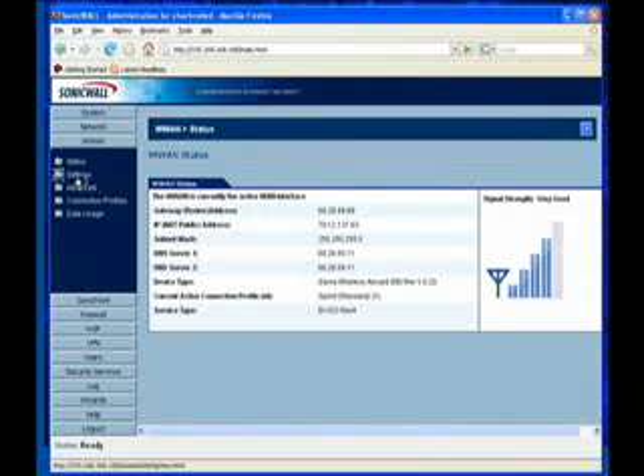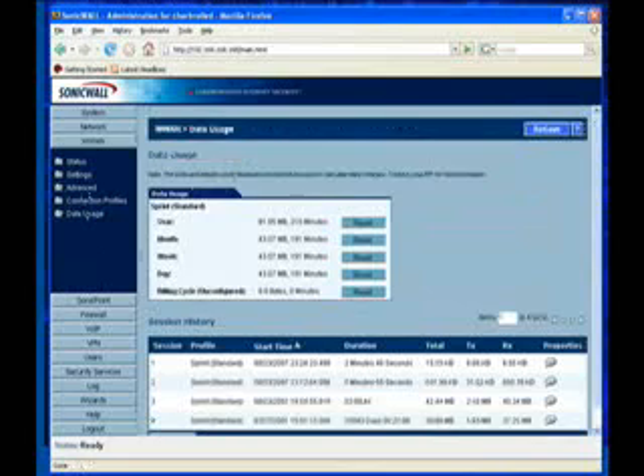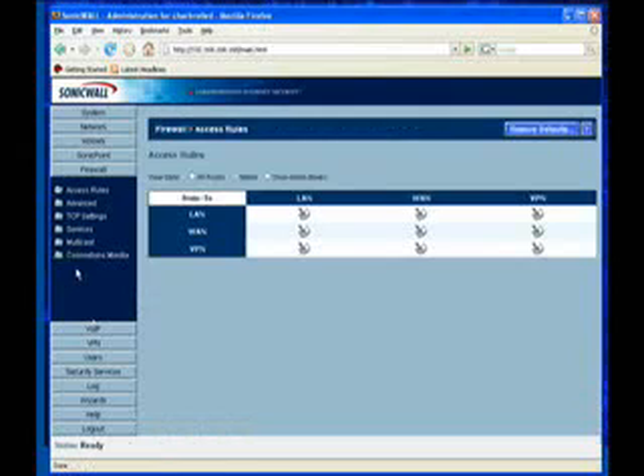Speaking of the WAN, the TZ-190 lets you control how the WAN is used, down to the minute and kilobyte. You can enable the interface during only certain times of the day, set it to shut off once a certain data limit has been reached, and otherwise customize how the WAN capabilities are to be utilized by the network. The TZ-190 can also drive SonicWall's SonicPoint wireless system, giving you a convenient one-stop shop for network administration.